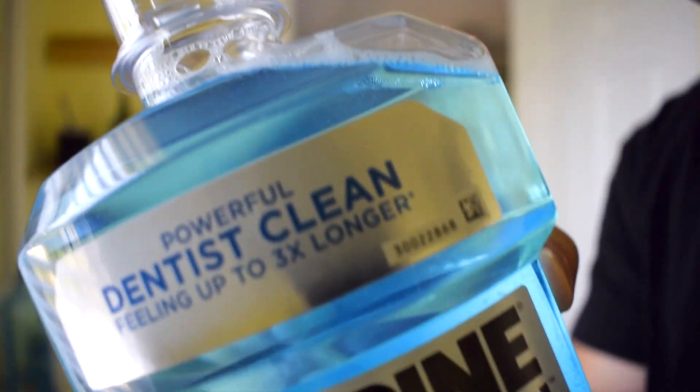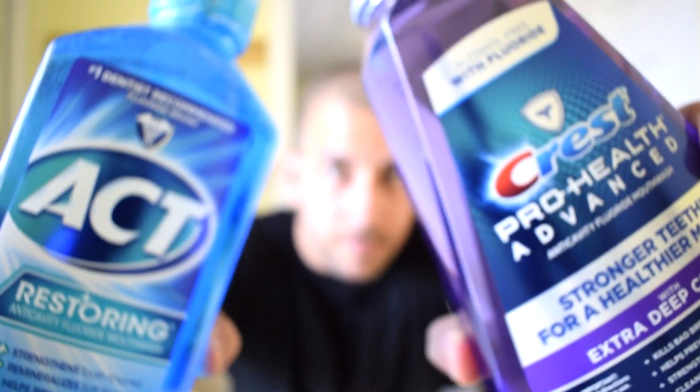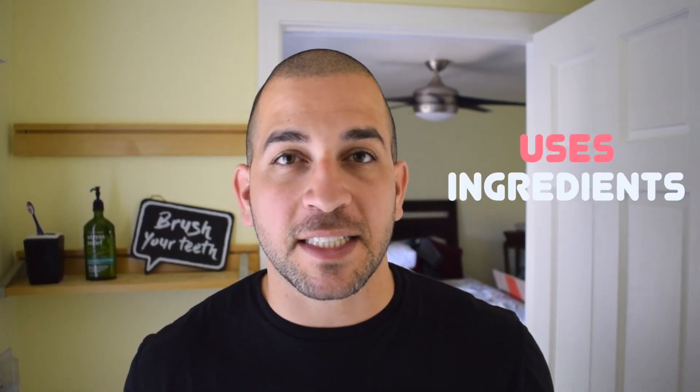What is up guys? Dr. Sammy here, and in this video I'm going to talk about the differences between some of the best mouthwashes in the market. Today I'm going to be giving a lot of information about the different uses and ingredients in some of the most popular mouthwashes out there.